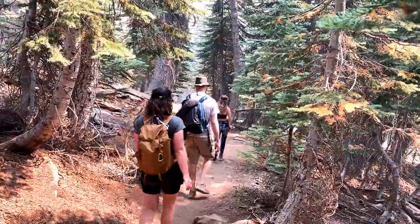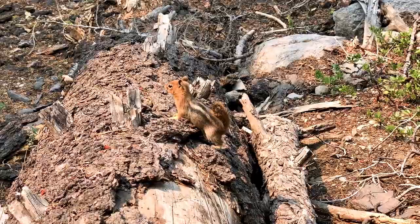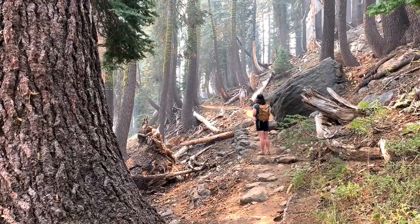Then the trail made its way through a forest of pine, fir, and cedar trees as we descended down towards Cold Boiling Lake.